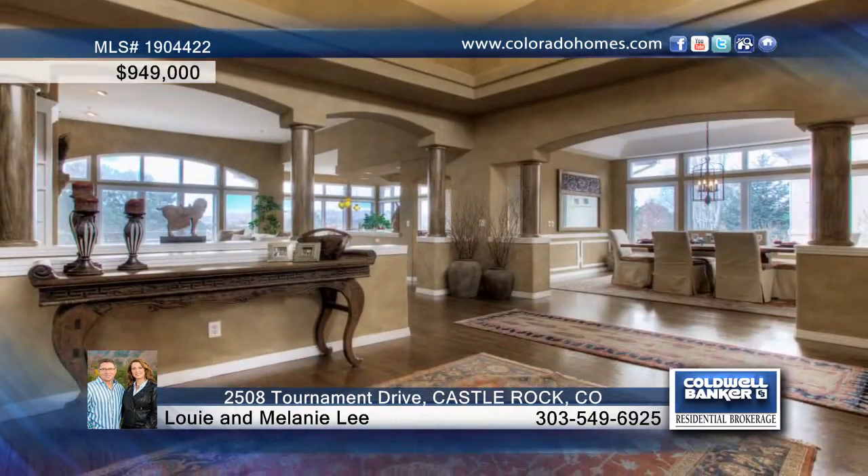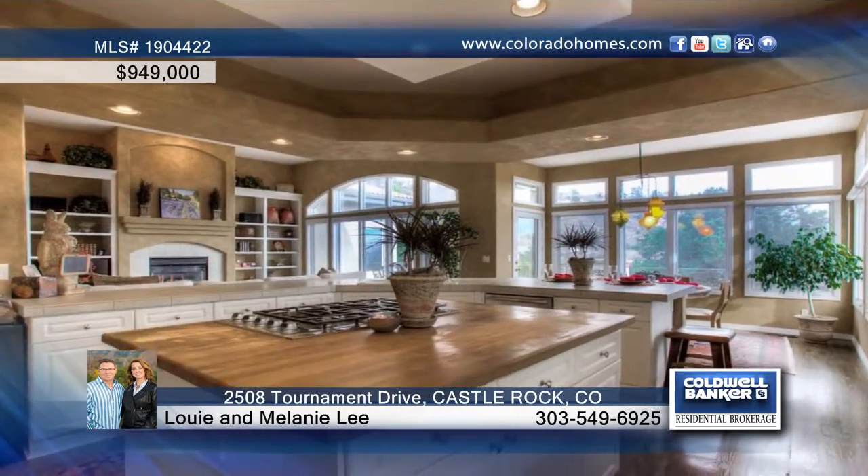Enter the front door of this three-bedroom, four-bath home and take in magnificent views through the large windows straight ahead. The open floor plan allows for views from almost every room, making entertaining easy. Beautiful hardwoods can be found throughout the nice-sized family room, kitchen, and nook.